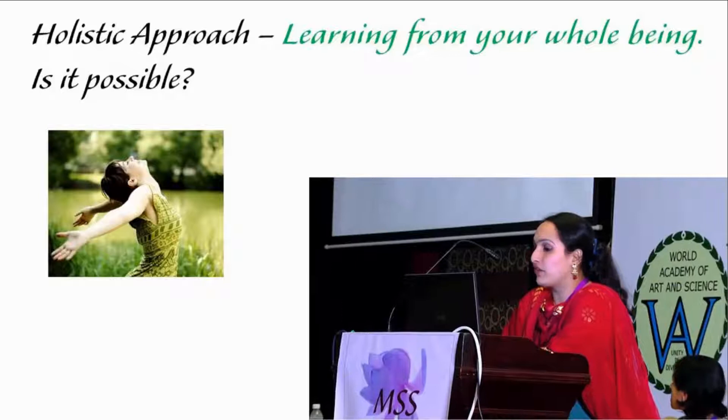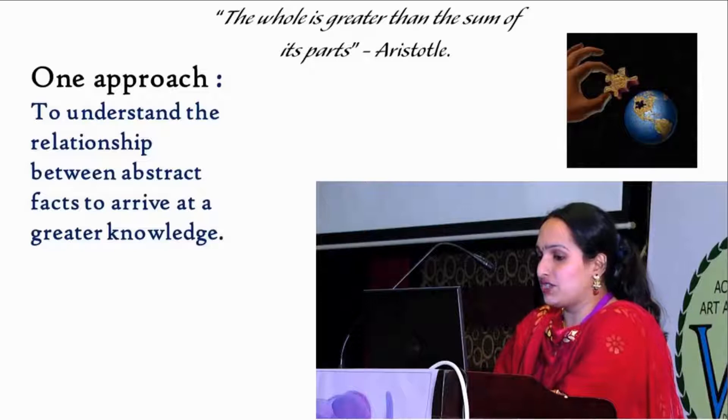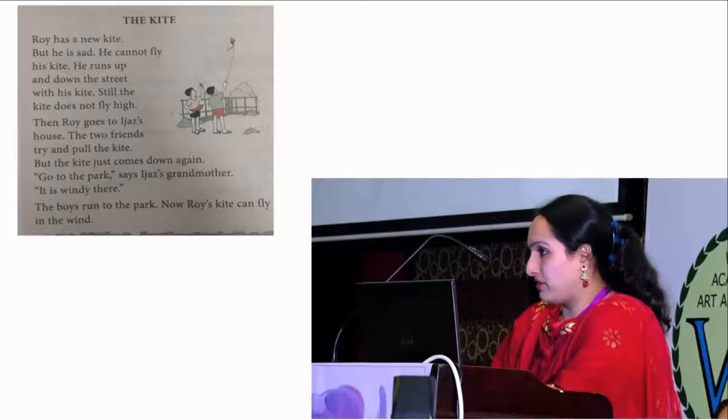One approach towards such learning is to understand the relationship between abstract facts to arrive at a greater knowledge. As Aristotle quotes, the whole is greater than the sum of its parts. This is one of the lessons which we have converted into a video.